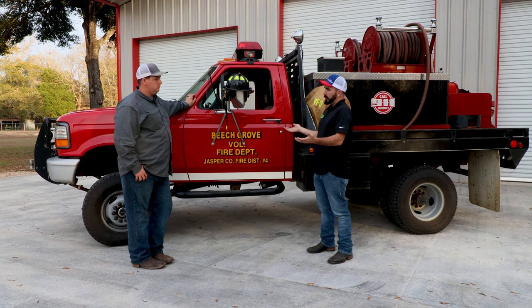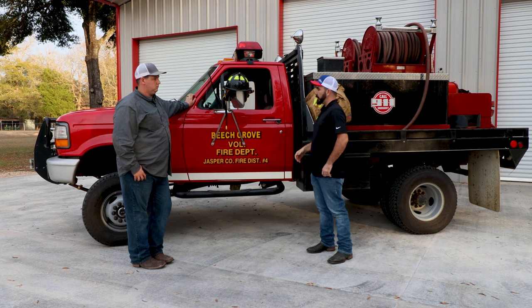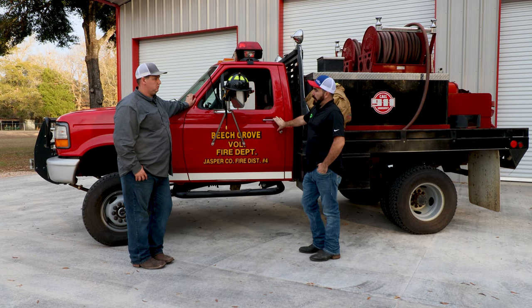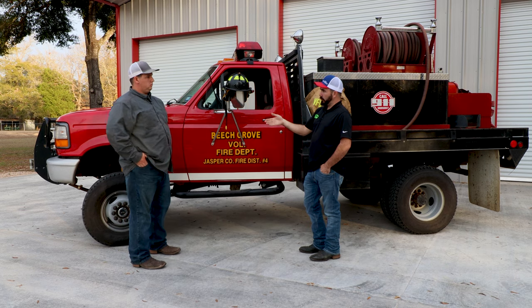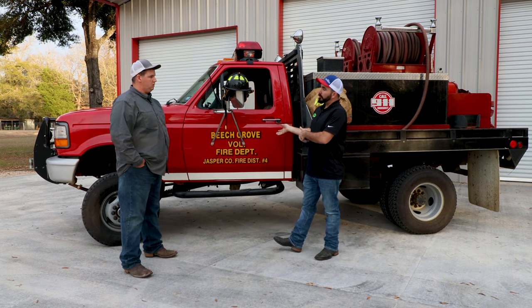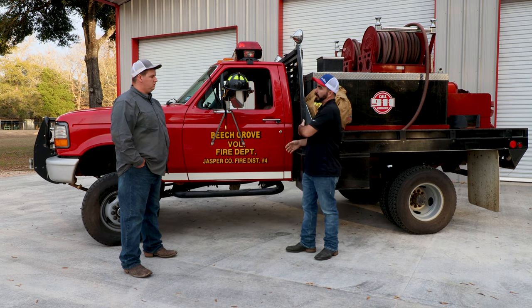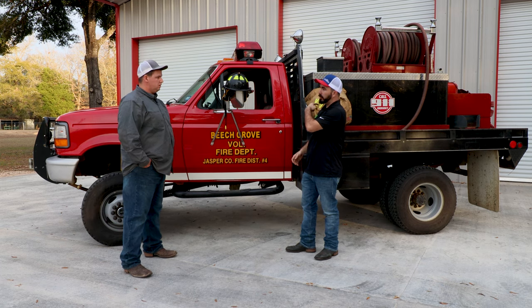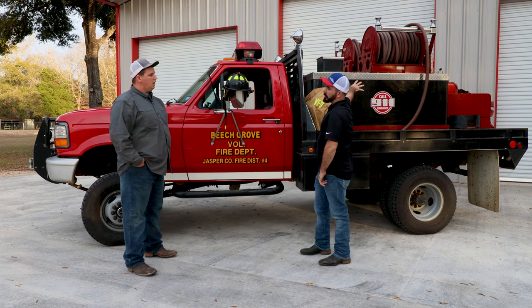East End took care of the truck, maintained it regularly. Like I said in the other video, this truck was two-wheel drive, bought new here in Jasper, and it was sent out to Quigley. After they got it back from Quigley, the department, from what I understand, bought the bed. Did they buy the skid unit or did they have it built? They bought the skid unit from West Tex Fire.